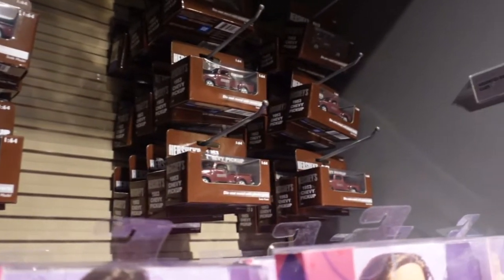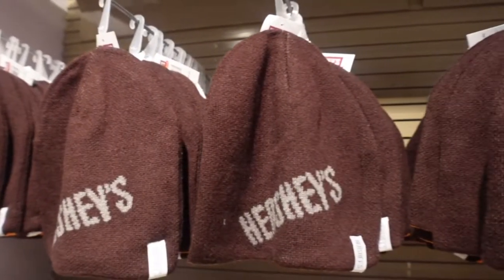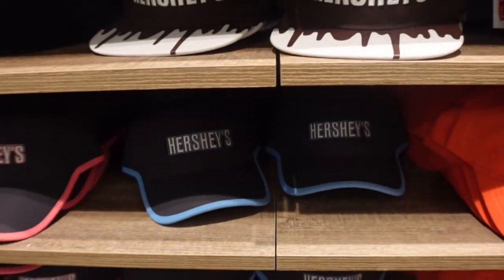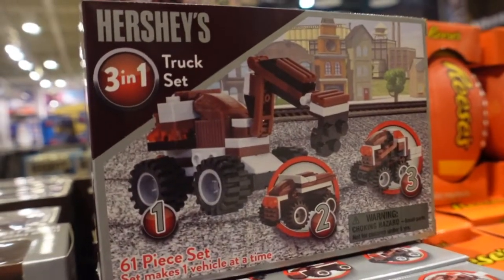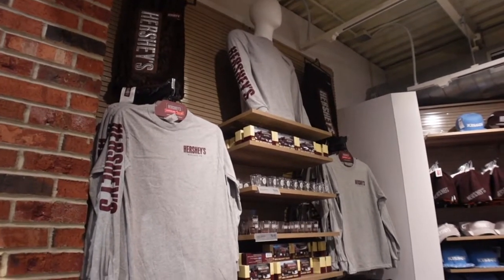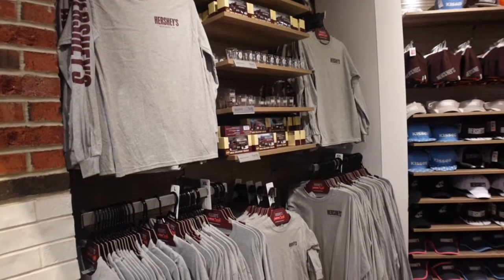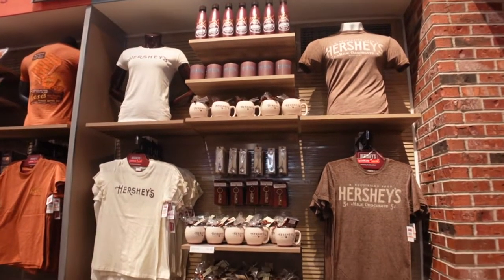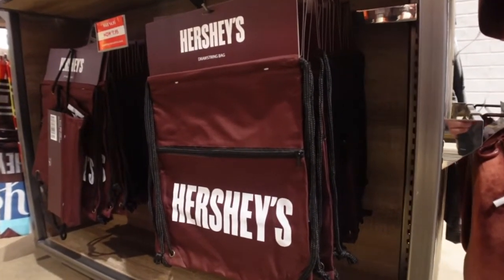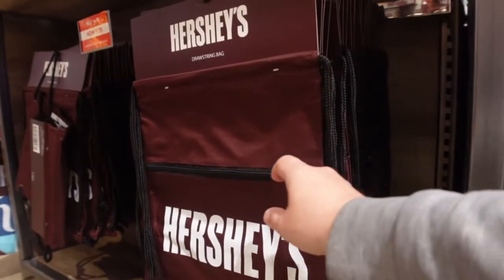Here's a 1953 Chevy pickup Hershey toy. And all the socks - Hershey socks. There's a really nice section here of all Hershey stuff. We got Hershey fleecy blankets, some long sleeve t-shirts, collectible trucks, and shot glasses. All nice stuff. So I know as a pass holder you get a drawstring bag, but these are like deluxe. If you're looking for a really nice Hershey's drawstring bag, here you go - it even has a zipper pocket on it.